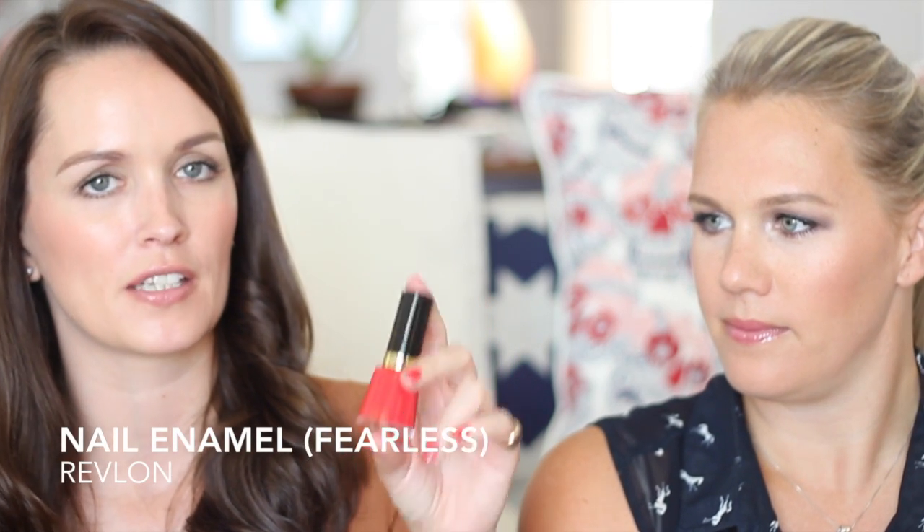My next favourite is what I've got on my nails at the moment — the Revlon Nail Enamel in colour 640, Fearless. It's a really nice punchy, coral orange, perfect for summer. I love the formulation — I've had this in my fridge for about two years and the formulation is still 100%. I keep all my nail polishes in the fridge and very rarely have to throw them away. It's super glossy, wears really well — I get a good five to six days with no chips.